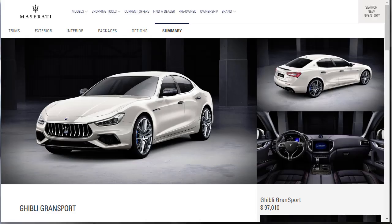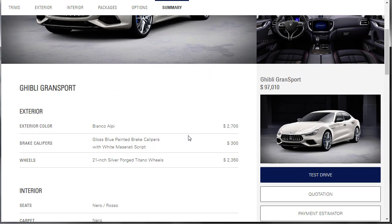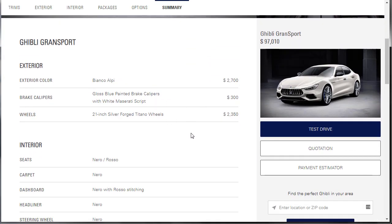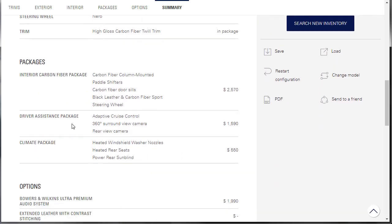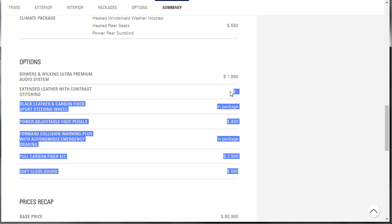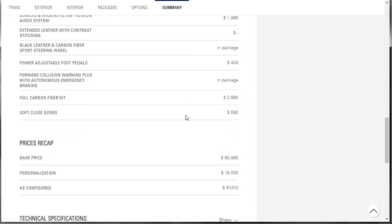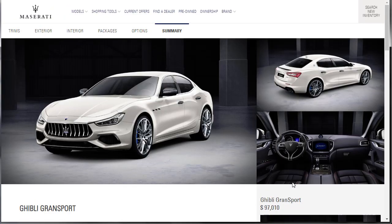We've gone through everything, so let's go check out the summary. Here we are — a couple of shots of our Maserati Ghibli Grand Sport loaded out. White exterior, blue brake calipers, 21-inch wheels. Here's all our interior — high-gloss interior packages, all the packages, the Bowers and Wilkins and all that. Base price was $80,000, we spent $16,000 and change in options, so as configured it's just over $97,000. It's a nice car — it's nicer than what I thought when I saw it at Cars and Coffee.